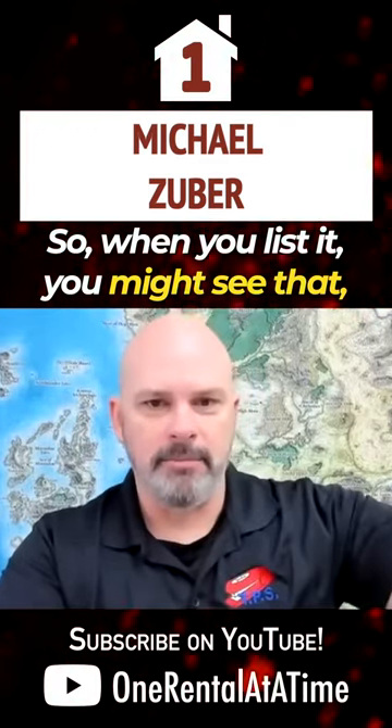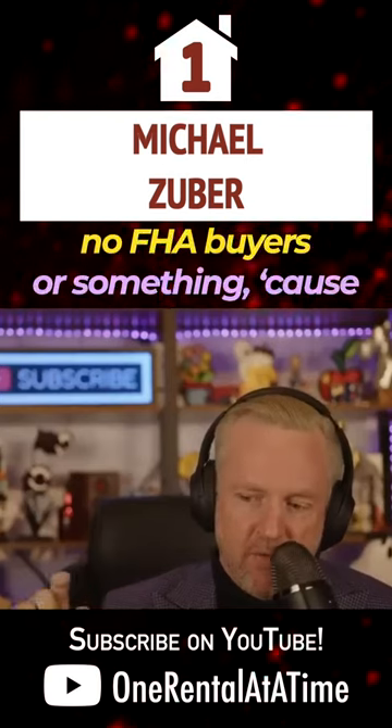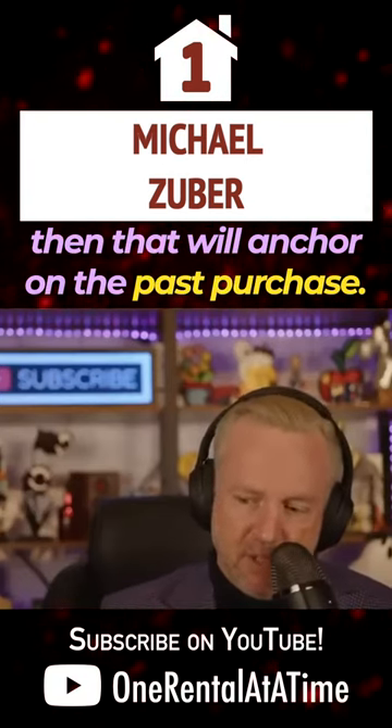So when you list it, you might see that — just not FHA. I'll actually say probably in the description, 'no FHA buyers' or something, because then that will anchor on the past purchase.